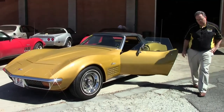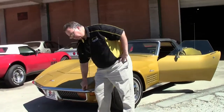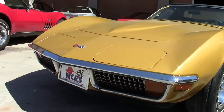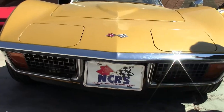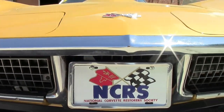1972 War Bonnet Yellow. 1972 is the last year we got to see the front chrome bumper. In 1973, the government mandated crash bumpers, so the metal in the back is the only thing that remained. Then in 1974, they mandated crash bumpers for the back — that's why in 1974 there are no more metal bumpers.